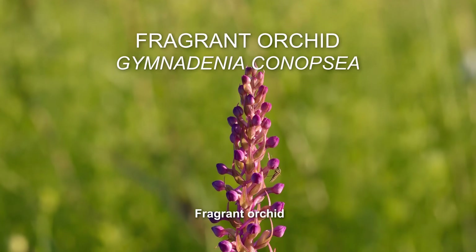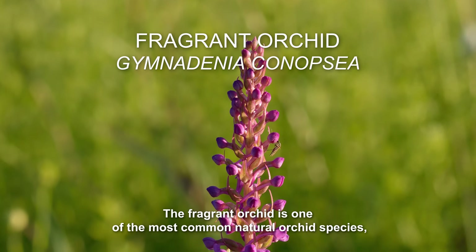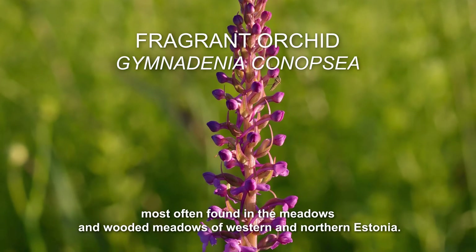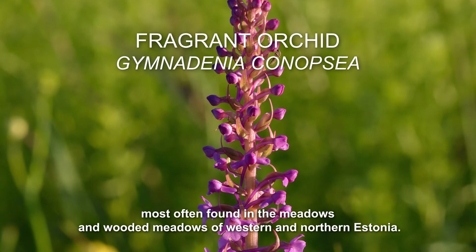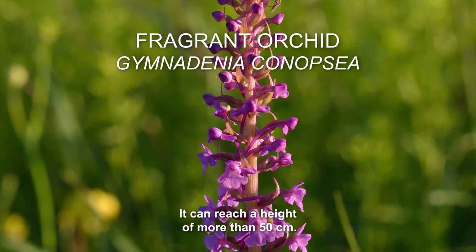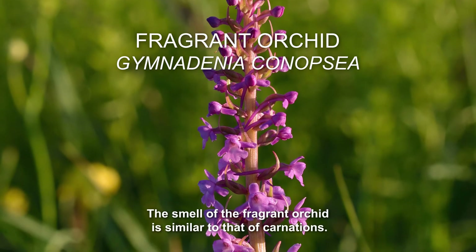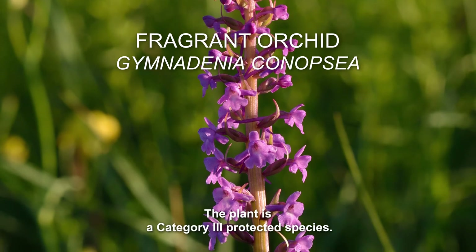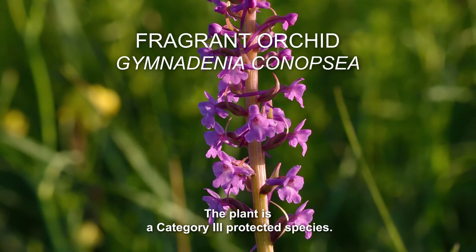Fragrant Orchid. The Fragrant Orchid is one of the most common natural orchid species, most often found in the meadows and wooded meadows of western and northern Estonia. It can reach a height of more than 50cm. The smell of the fragrant orchid is similar to that of carnations. The plant is a Category 3 protected species.